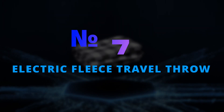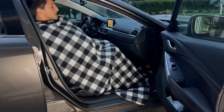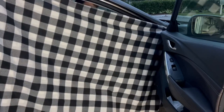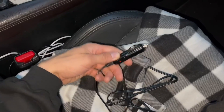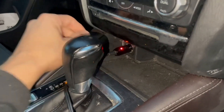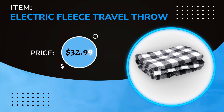Number 7: Electric Fleece Seat Travel Throw. When the sun goes down it can get really chilly any time of the year. Whether you like car traveling, planning a drive-in movie, camping, or just need some warmth, the Electric Fleece Travel Throw will be your lifesaver. Blankets are available in different colors and you just need to plug it directly into a car outlet to make it work. The price is $32.99.